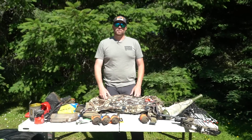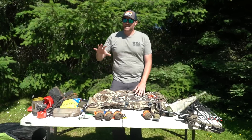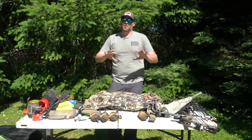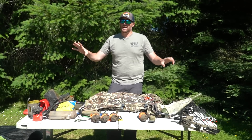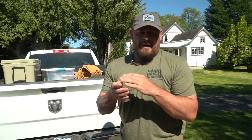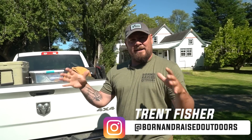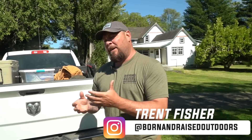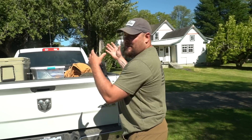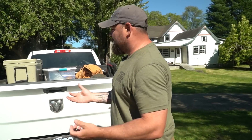That pretty much covers the pack. We'll put a gear list with weights in the description — I try to keep it simple and not take too much. Next up we're going to cover Trent's pickup — the whole base camp, front country side of it. It's going to be a yard sale of gear.